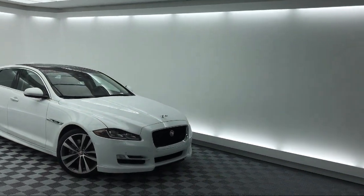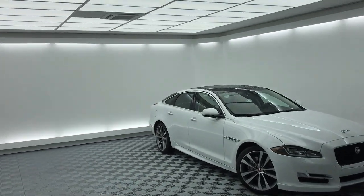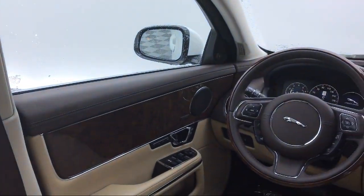It also features Sirius XM satellite radio, auto high beam headlamp control, leather wrapped steering wheel, keyless entry, and has less than 5,000 miles on the odometer.